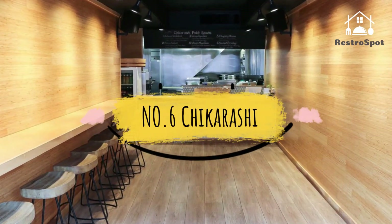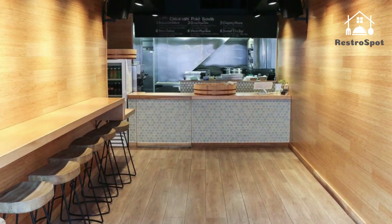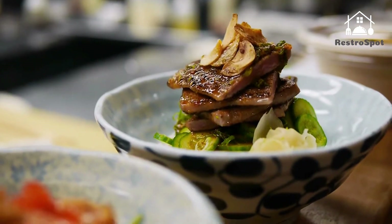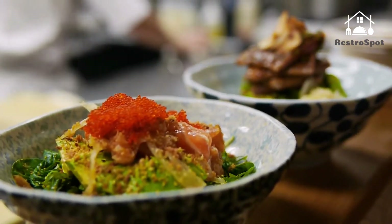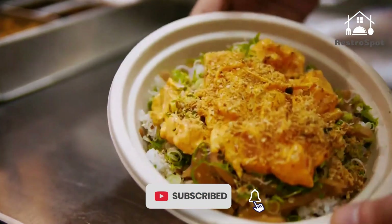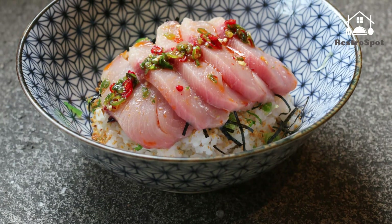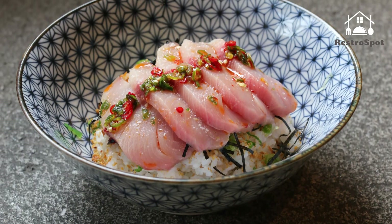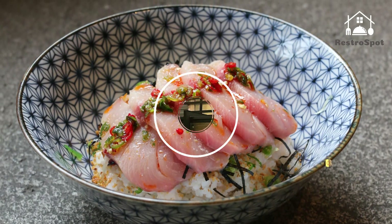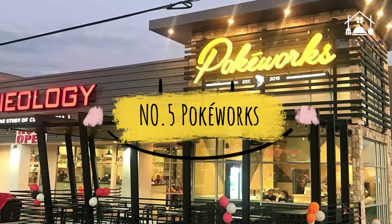Number six: Chikarashi. Two food world buzzwords — poke and bowls — collide at this fast casual Chinatown concept from Nita Ala and Michael Jong-Lim. Hawaiian poke is zapped with Japanese, Chinese, and Korean influences at the six-stool restaurant. Bowls on offer include a goma shoyu tuna with garlic chips.